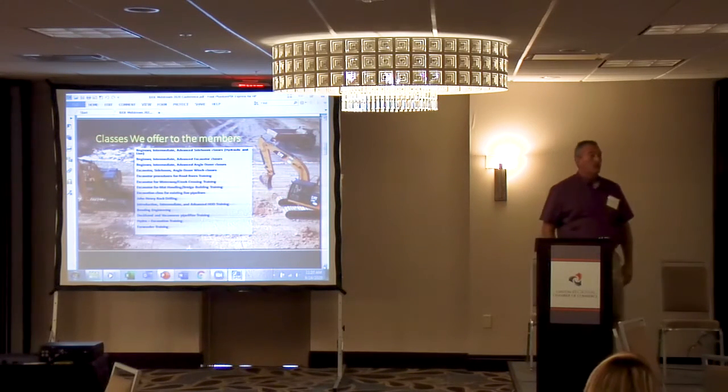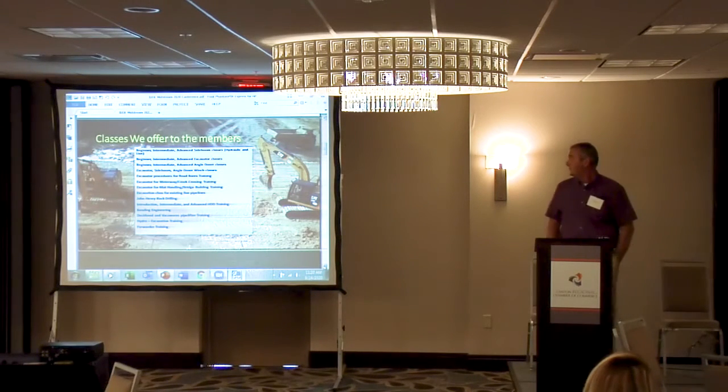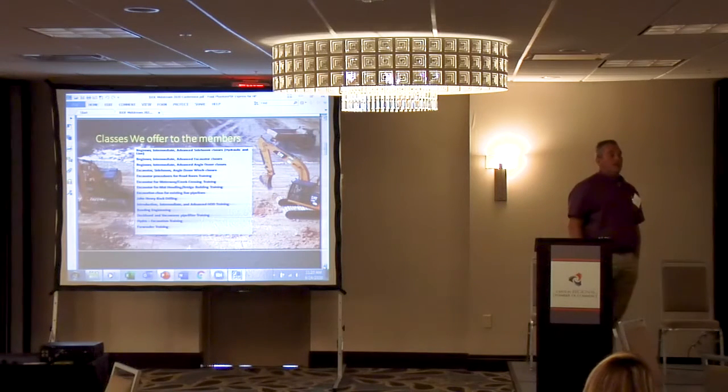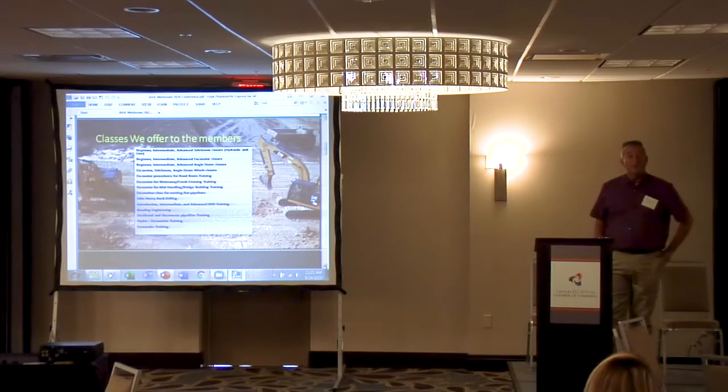The Boston, Kentucky facility is set up the same way. Boston uses motels since they don't have residential facilities there, but the motels are paid for — everything's paid for.